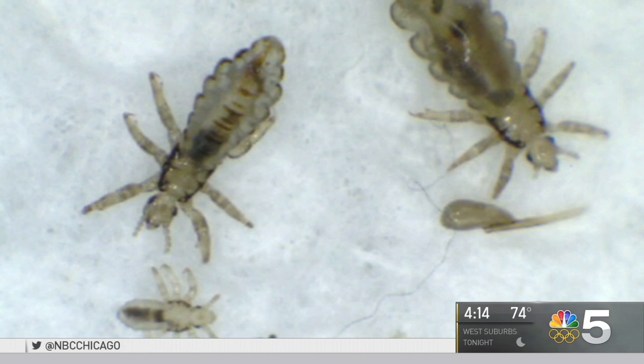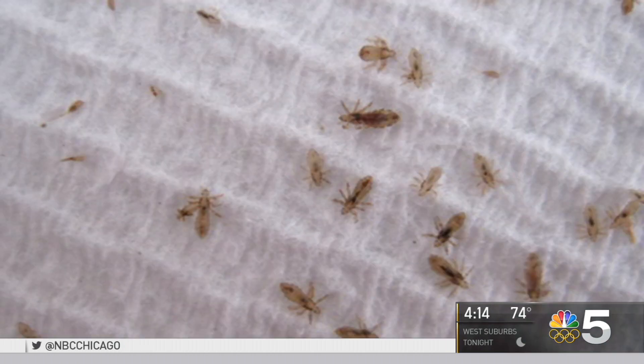Preventative measures are key, like keeping children's hair up in a braid or a bun, keeping styles short, or checking your child's scalp weekly. Head lice don't jump, hop, or fly — they crawl.